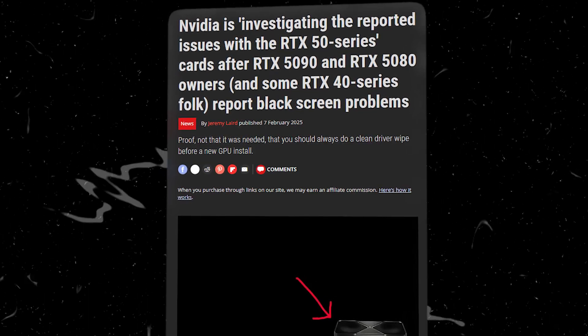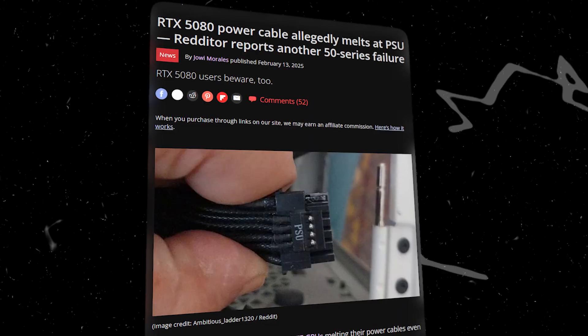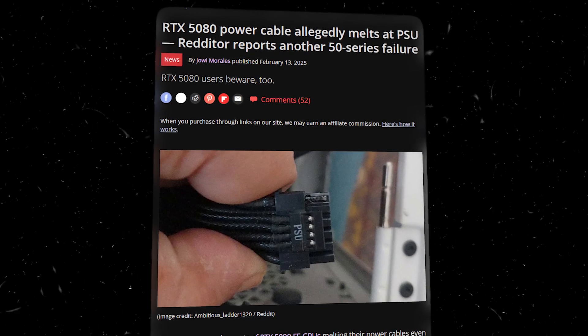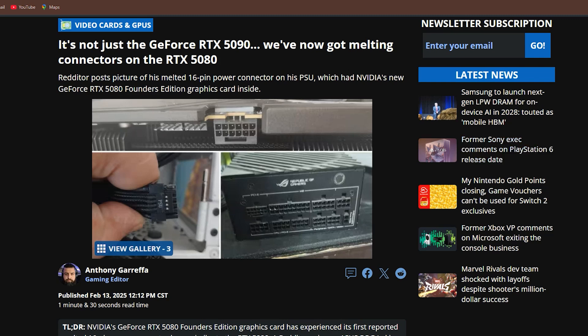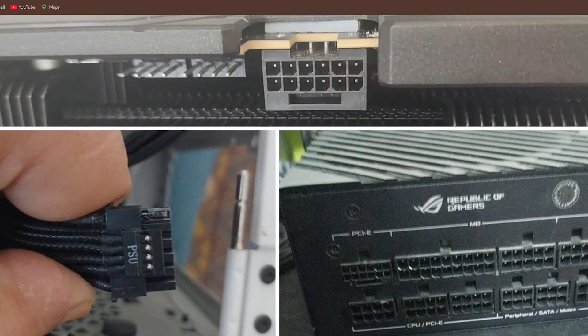Some users had to return their cards only to face delays and stock shortages. To make matters worse, there's the issue of melting power connectors. I saw someone's 16-pin power connector literally melting during normal use. It was like something out of a sci-fi movie.